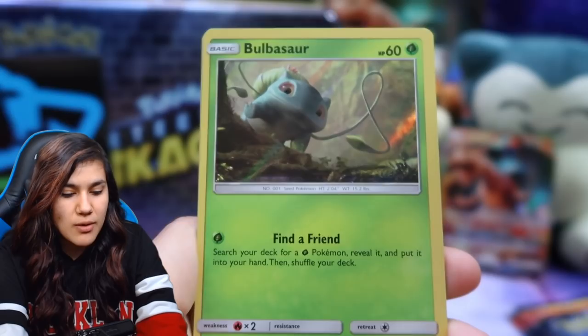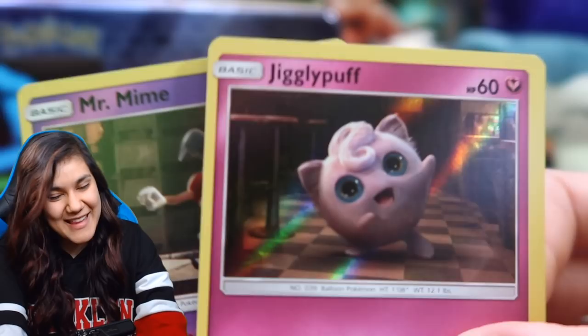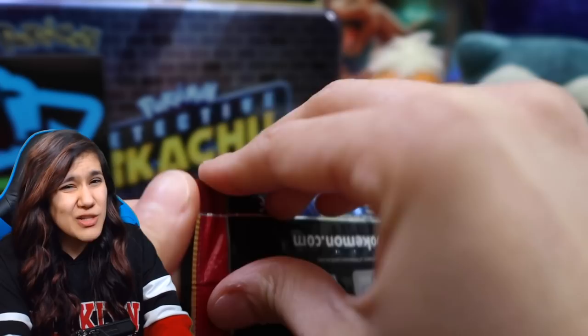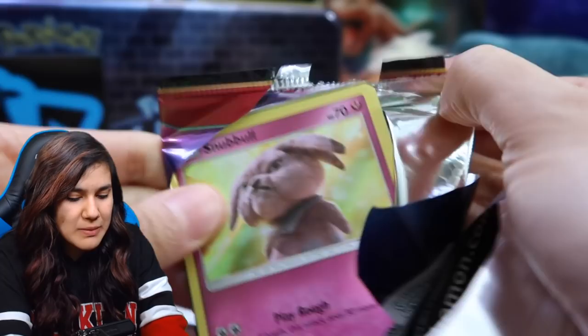Quite a few Bulbasaurs as well. Jigglypuff — I don't mind the Jigglypuff, I like her a lot. I need more Jiggly. And then we also got a Mr. Mime. I remember seeing the freeze frame of Mr. Mime that kind of low-key got turned into a meme because he was like super wrinkly and old man-esque, and I was like maybe we stay away from the Detective Pikachu movie. Just kidding.